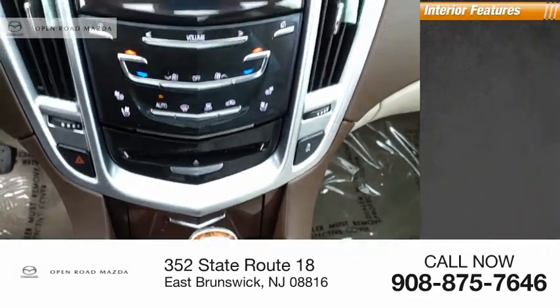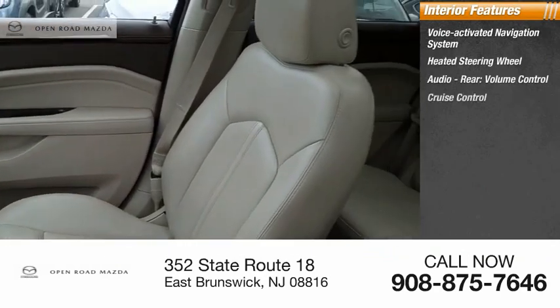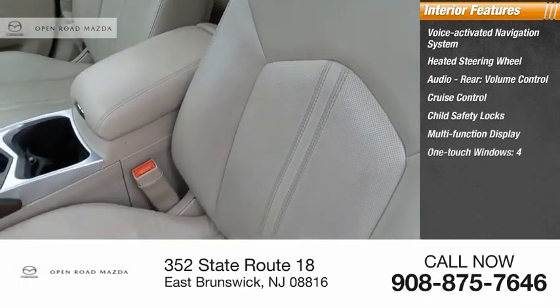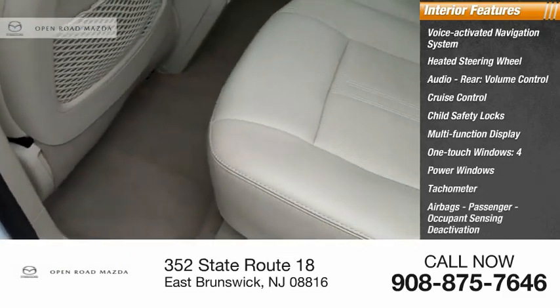Inside you'll find a voice-activated navigation system, heated steering wheel, audio rear volume control, cruise control, child safety locks, multifunction display, one-touch windows, four power windows, tachometer, airbags, and passenger occupant sensing deactivation.